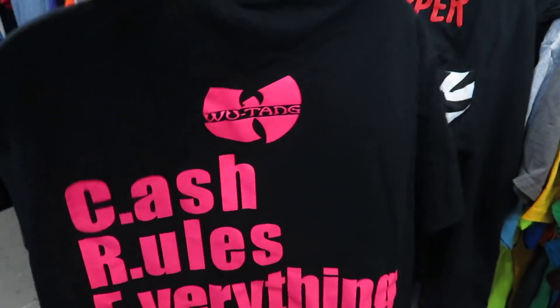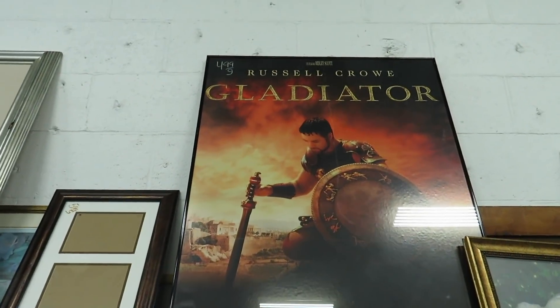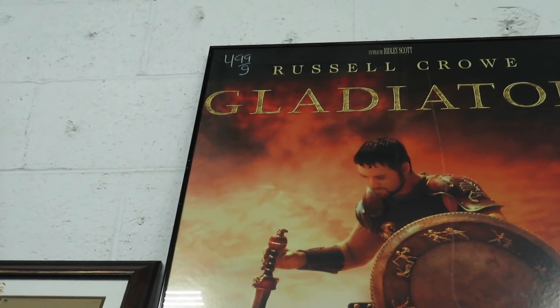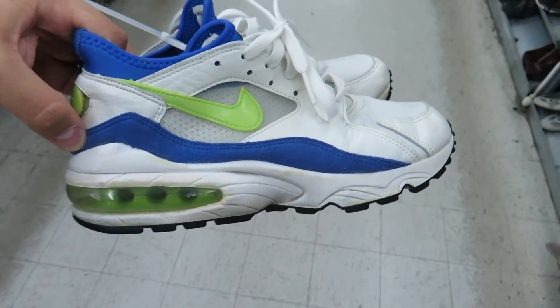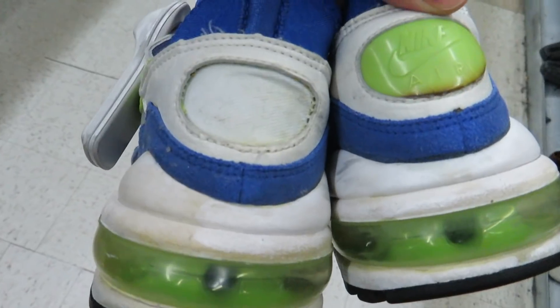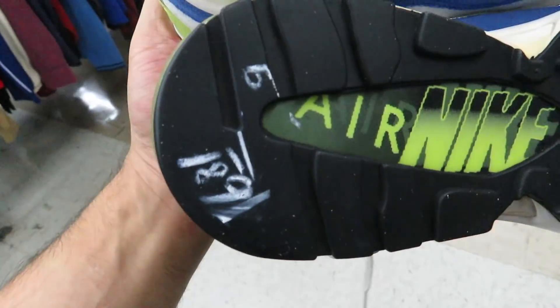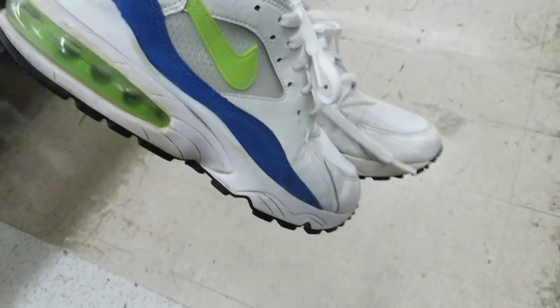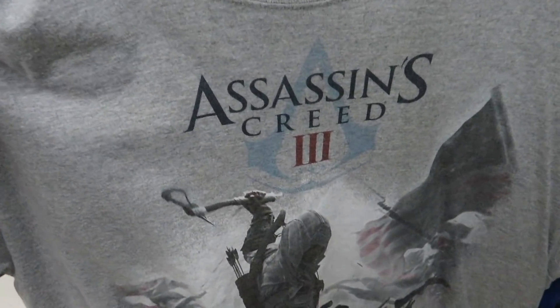Found a Gladiator poster — good movie — they want five bucks for it. They also have these Air Max 93 classics but they're missing the back Nike logo and they still want 17 dollars for them, so I don't know about those. There's an Assassin's Creed 3 shirt for $2.99, though I was never a fan of the franchise.